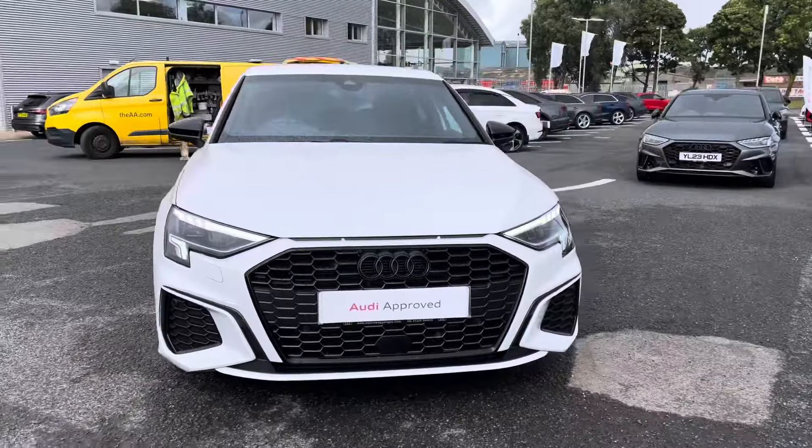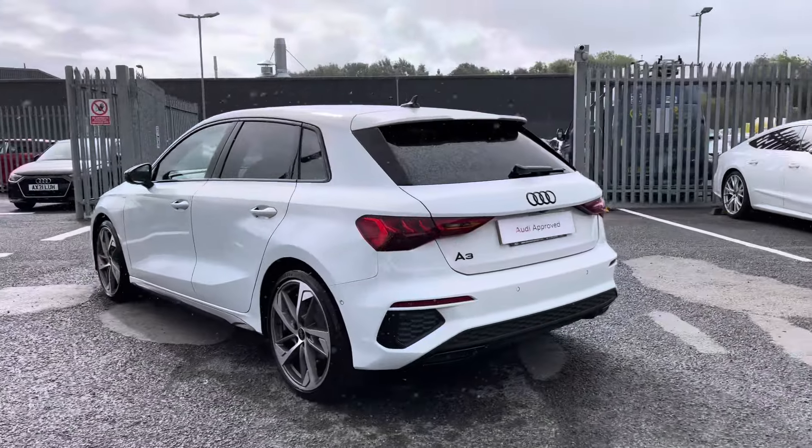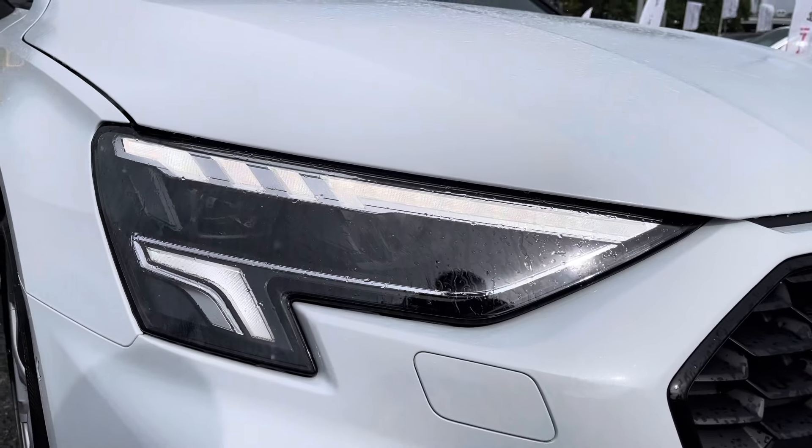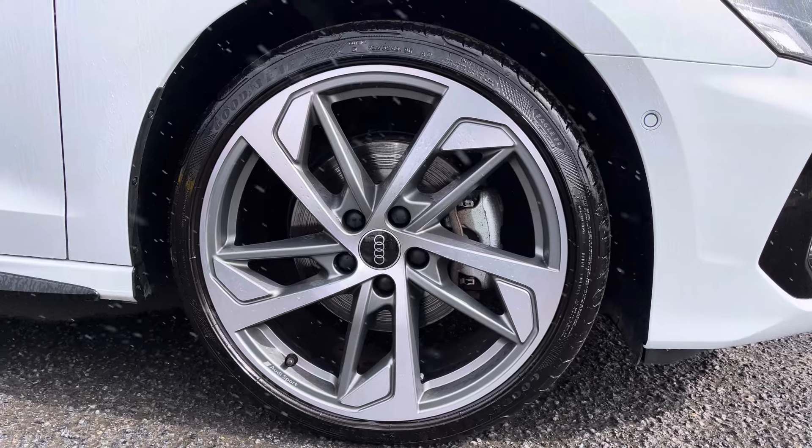It's a 1.5 petrol, paired with the S-Tronic gearbox. Exterior features include LED daytime running lights, really setting off the sporty exterior styling, complemented with the 19-inch 5-arm trapezoid alloys.